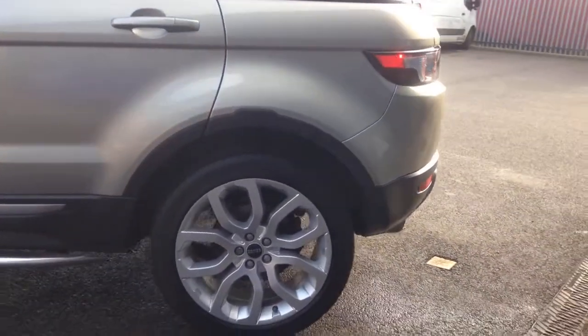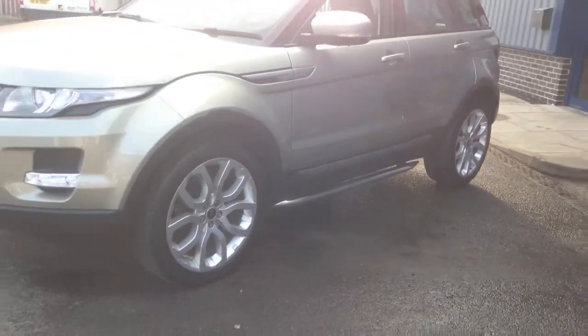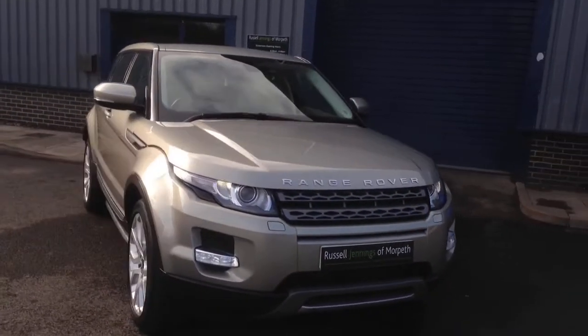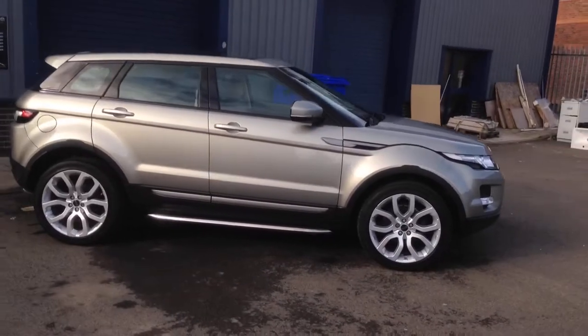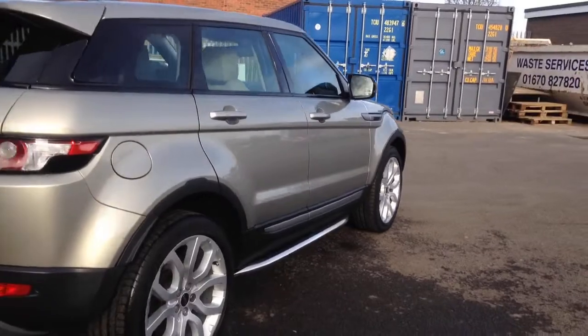It's got the benefit of 20-inch alloy wheels finished in silver, with nice aluminium running tubes or side tubes. It's got front and rear park distance control with a rear view camera, and the full satellite navigation system. It's covered just over 35,500 miles, it's a two-owner vehicle, and it's got a nice panoramic sunroof.